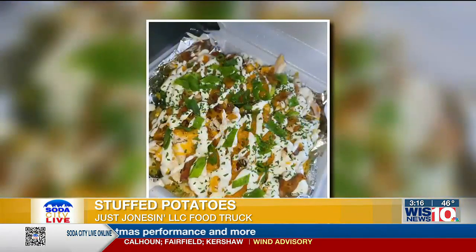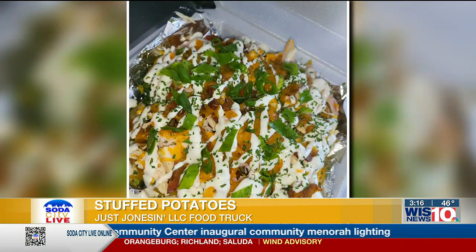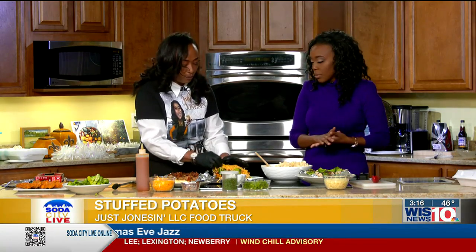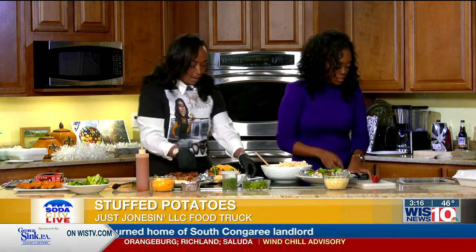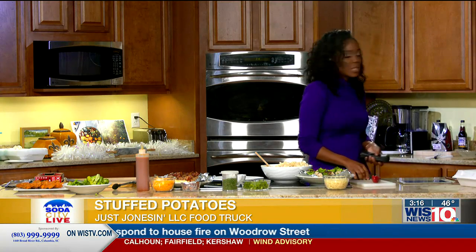I'm pretty particular — I want every potato to look the same, so when you come back, you're going to get exactly what you had last time. Then we top it with some good crispy bacon. The potatoes are made to order, so when you come to the food truck you can ask for no bacon, no cheese — we cater to whatever palate you'd like. After we get it like this, we pop it in the air fryer real quick. Everything is made to order — the potatoes are already made, you're just loading it up.